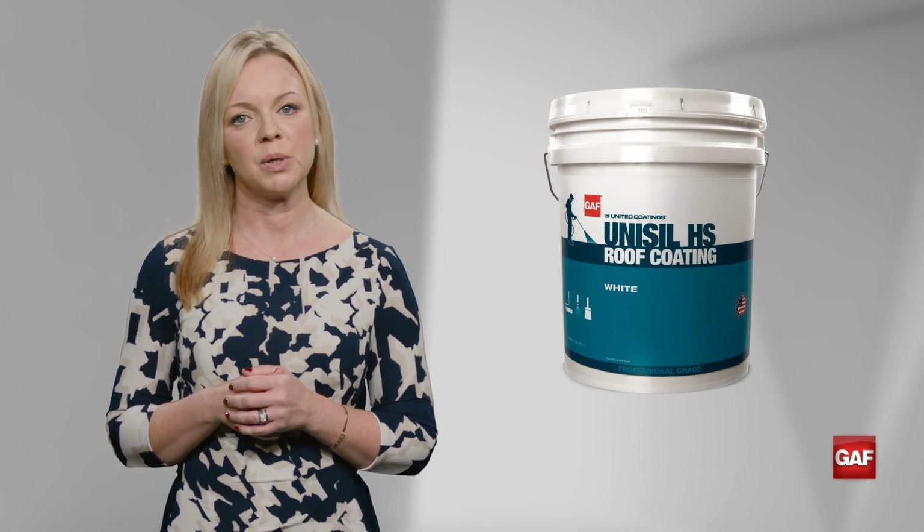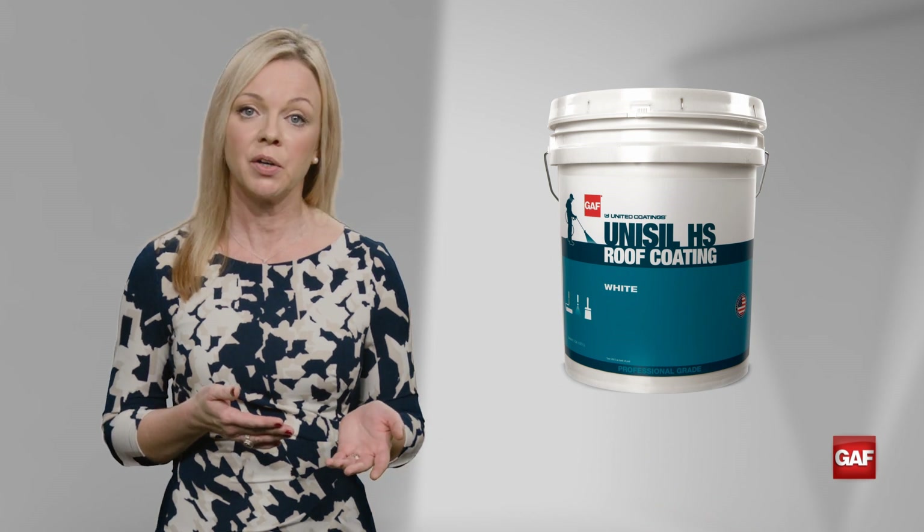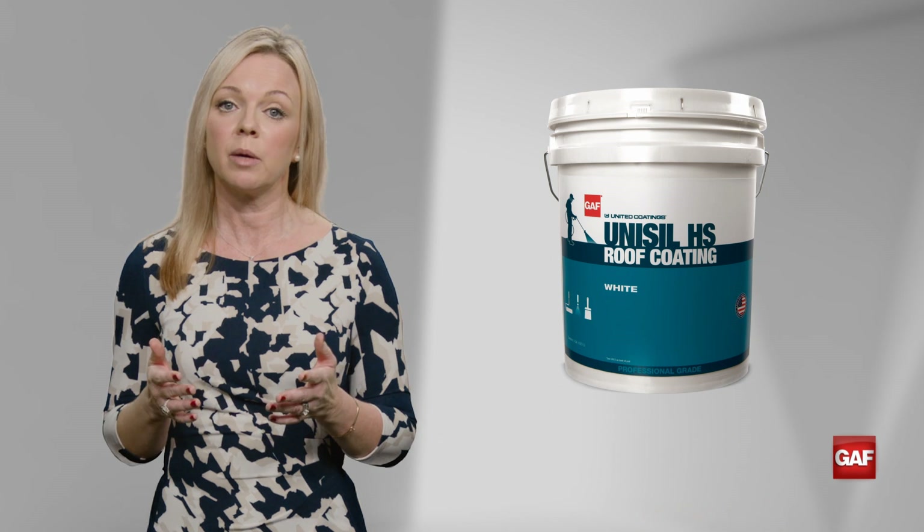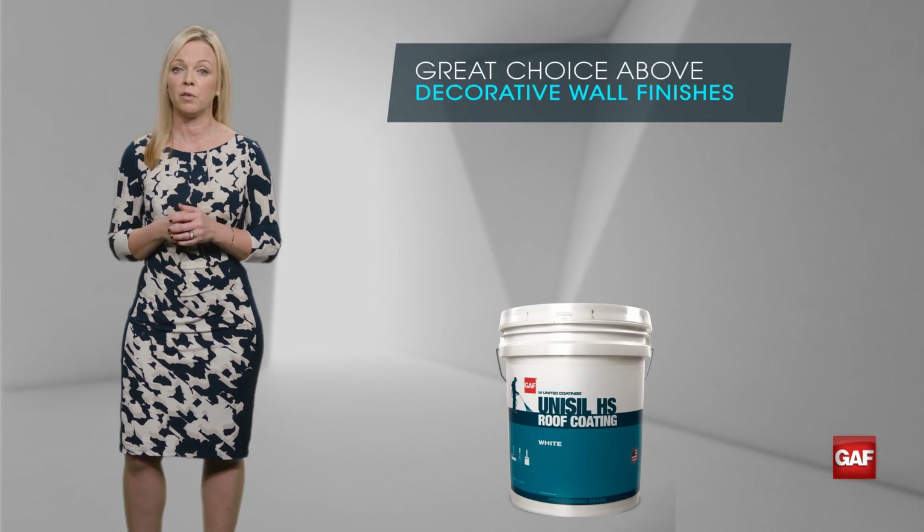But let's look at the rest of Al's question too. He's got a structurally sound roof, so a coating is definitely a great option. But he also mentioned that it's a stucco building, which can trap chalk runoff and stain the walls. Unisil HS resists chalking and therefore it's a great choice above decorative wall finishes.